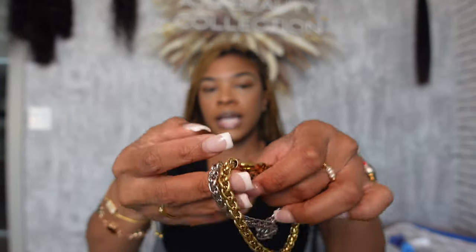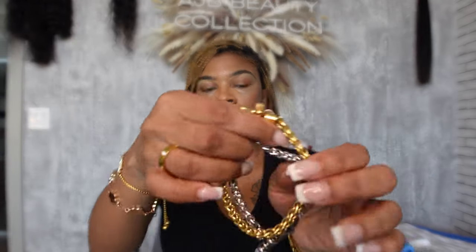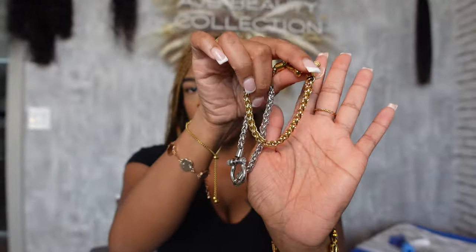My favorite pieces are definitely the two chain bracelets in silver and gold. They're not heavy but they feel like really good quality and not the kind that's going to turn green in the shower. These two are definitely my favorites. Don't forget to check down below for all the links and discount codes in the description box. Thank you so much for sponsoring this video - see you in the next one, bye guys!